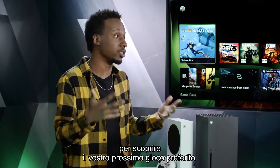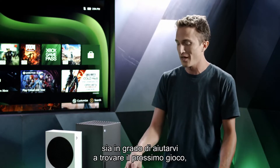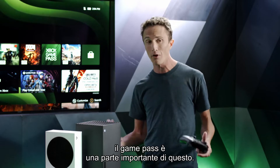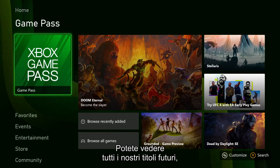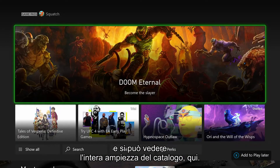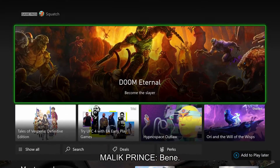Xbox Game Pass is a great way to discover your next favorite game, and it's built directly into the home dashboard as a content block. Going down from the top of home you can see the Game Pass block, check out featured titles and what's been added recently, click in to see the full catalog, check out details on individual games, and kick off an install if something looks cool.